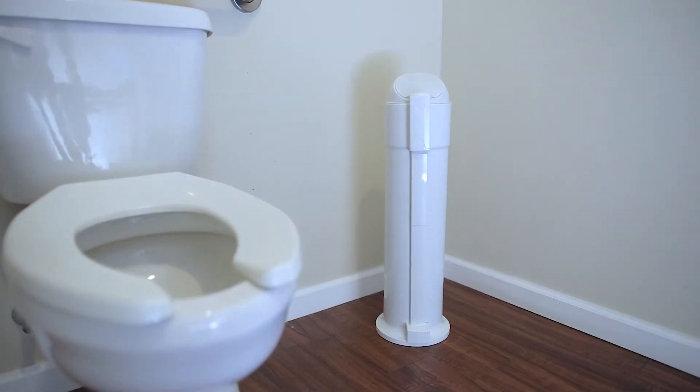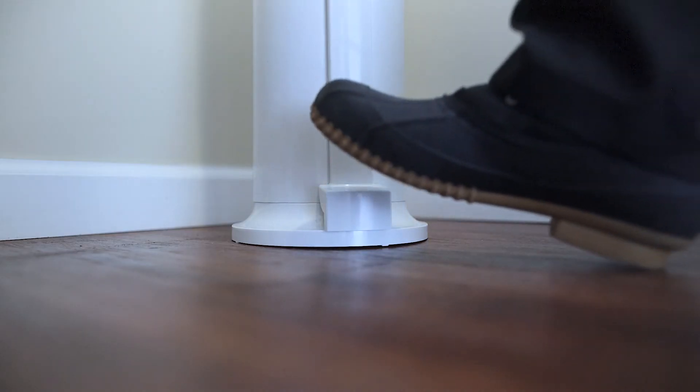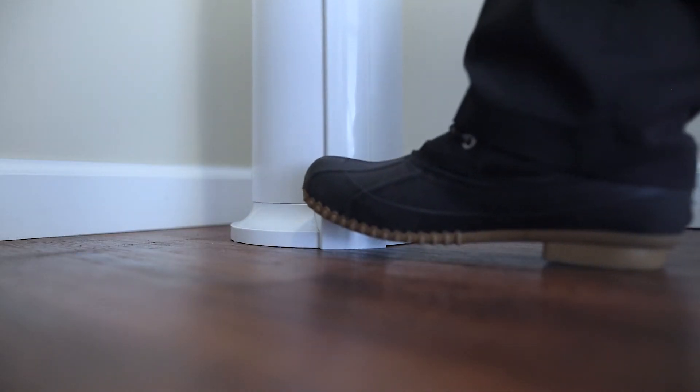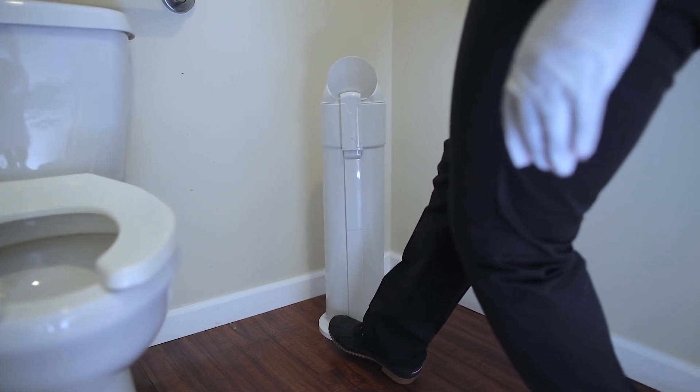Our third model is conveniently labeled the Space Saver model, as its smaller, more upright design is better suited for tight spaces where our standard six-gallon units may not fit. This unit interchangeably offers automatic, pedal, and manual operations.